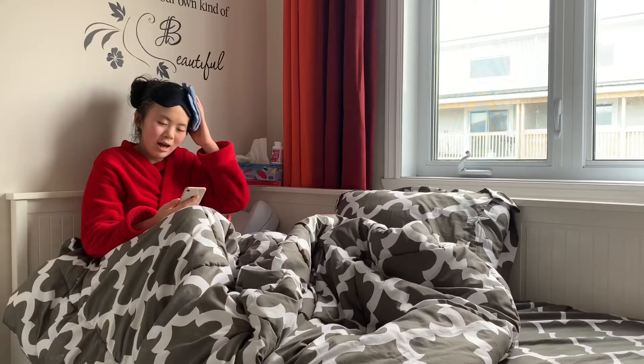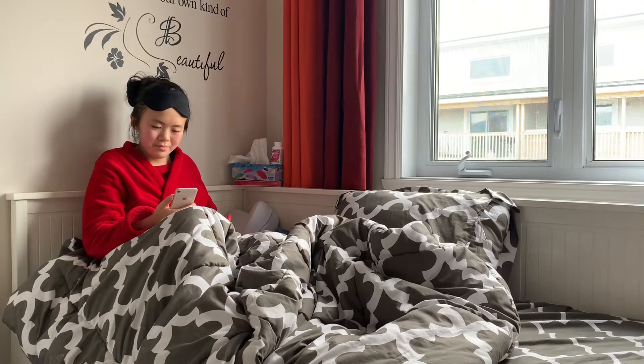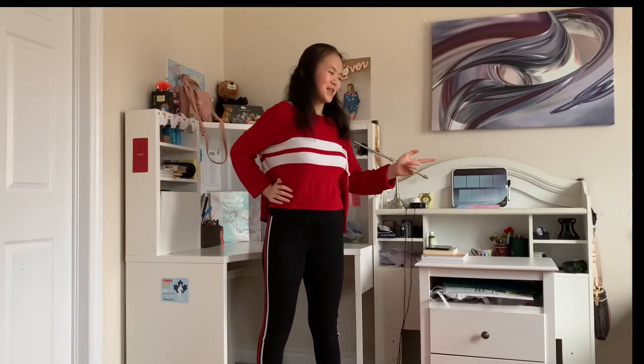Hey Siri, how is my immune system fighting off the flu right now? And can it hurry up? Who needs Siri when you have me? Katie, let me explain — and you be patient and get some rest.